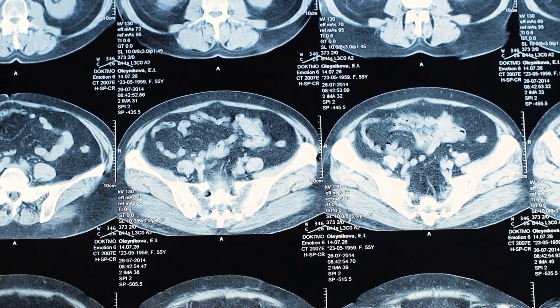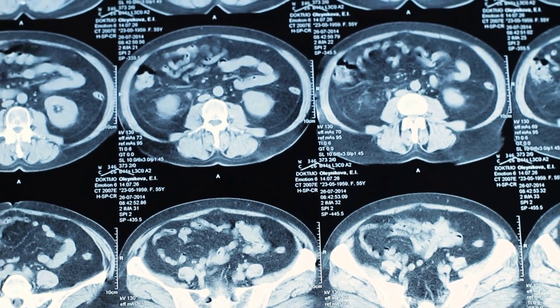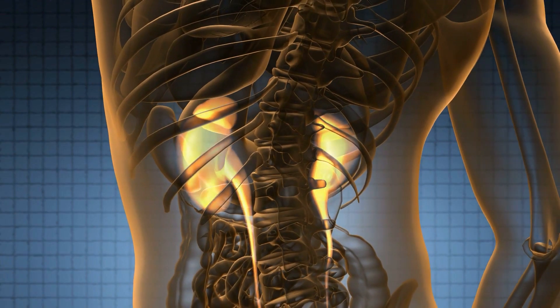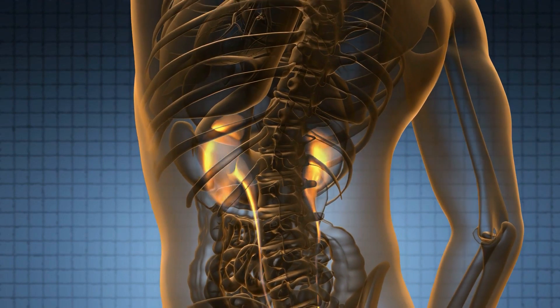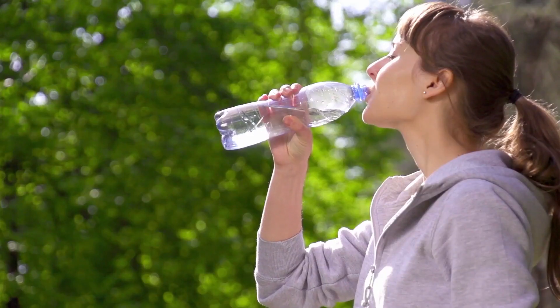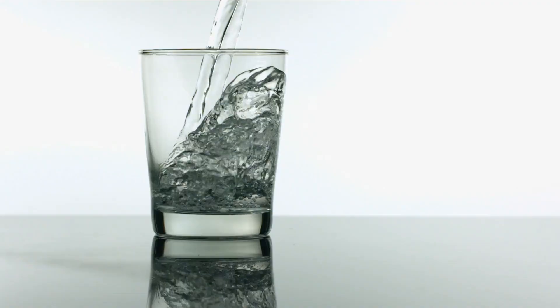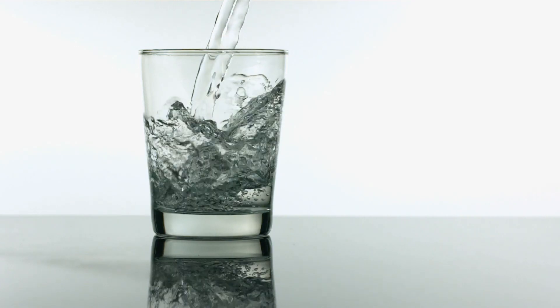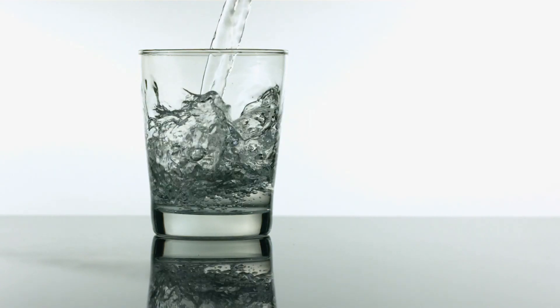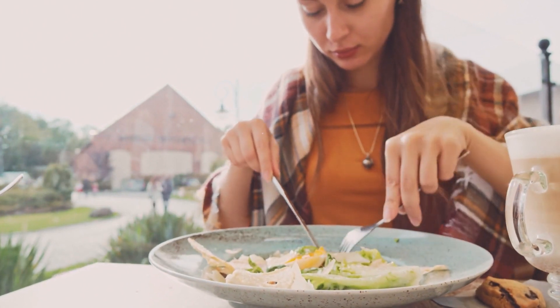Kidney stones are formed by specific substances, such as oxalate and uric acid. But for these substances to form crystals inside your kidneys, their levels must be greater than the fluid that could dilute them. That means water is important to protect your kidneys. However, water isn't enough to solo the threat of crystal-forming substances — you also have to watch the foods that you eat to avoid upsetting the balance in your kidneys.